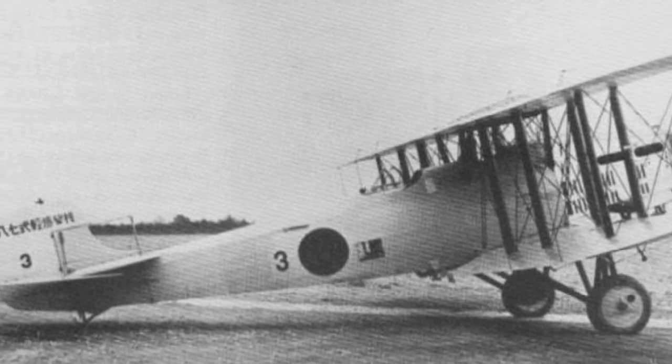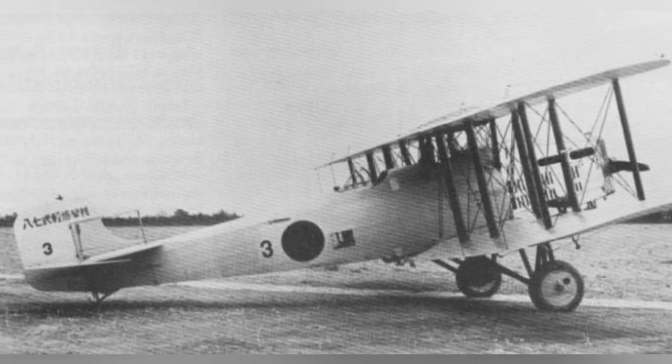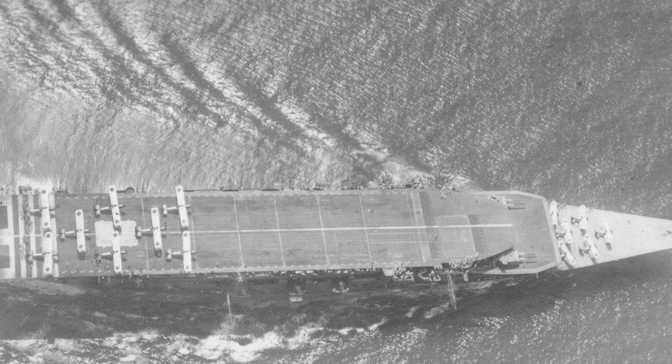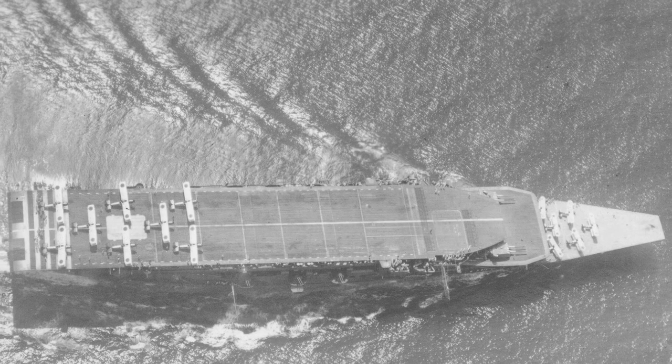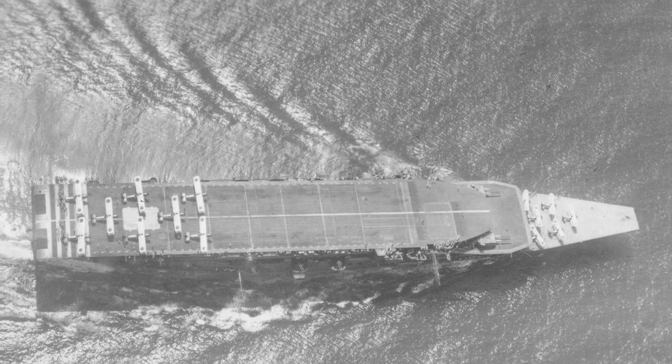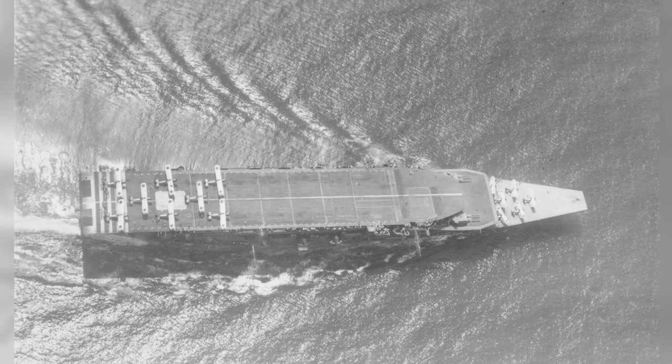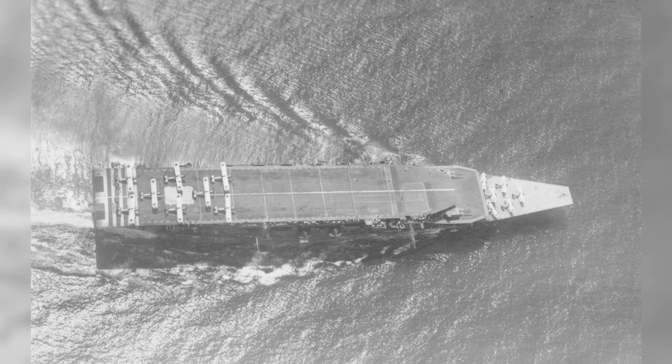A photo of a Japanese 2M B-1 plane parked, taken around 1930. A photo of the Kage in action during air operations training in Japan in 1930 shows two different types of planes — the B-1M Type 13 and A-1N Type 3 — on the flight deck.